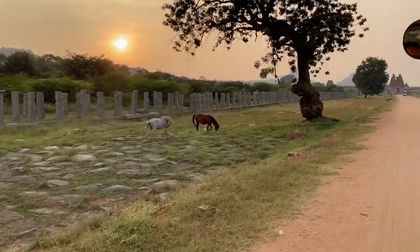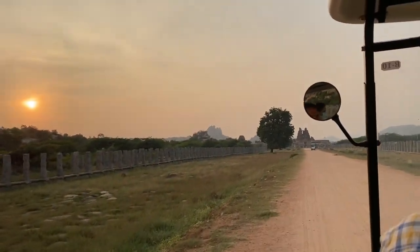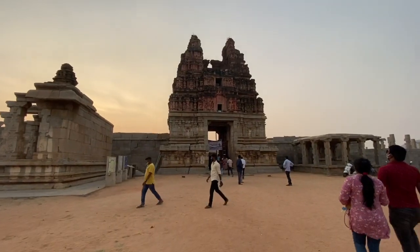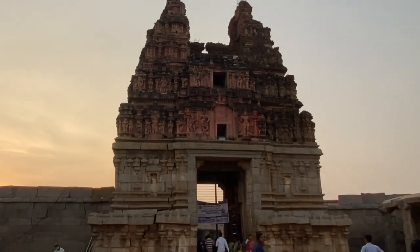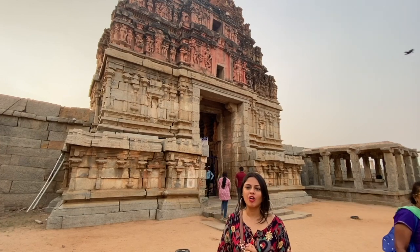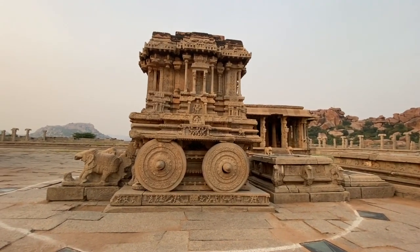Now we are headed to the Vijayavitala Temple. These pillars were used in ancient times by people visiting the temple to park their horses and chariots, and we are going over there in a golf cart because auto-rickshaws or any motor vehicles are not allowed near that area. Now we are at the Vijayavitala Temple. This was made for Lord Vishnu's incarnation, Krishna. It is one of the most beautiful places in Hampi. Do you guys see the resemblance of this with something?